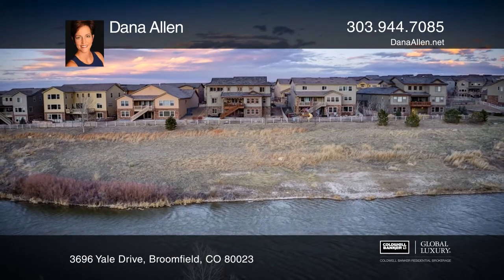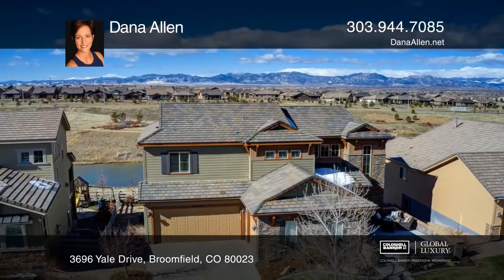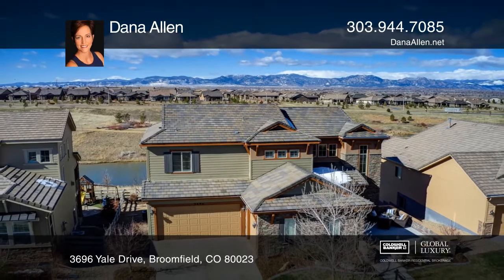Located just 25 minutes from downtown and DIA and 20 minutes from Boulder. Come see your new home today with Dana Allen.